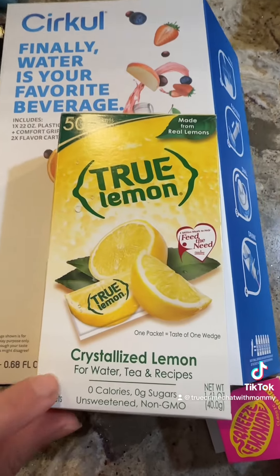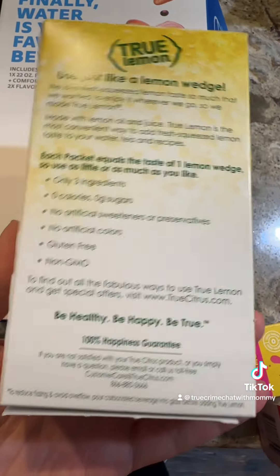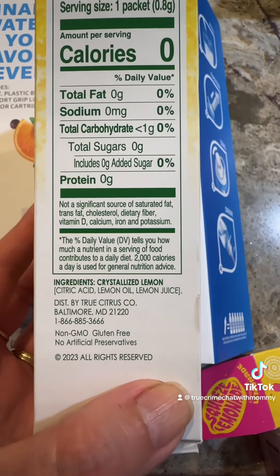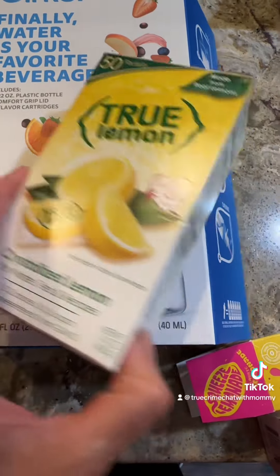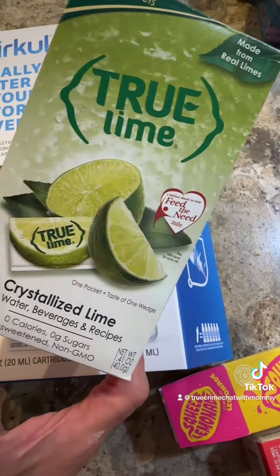Normally I use True Lemon in my water if I'm going to do anything, and that is actually just lemon juice and lemon oil. It doesn't have stevia — no artificial or natural sweeteners or anything of the sort. Love it. My kids love it. I should have just stuck with that.